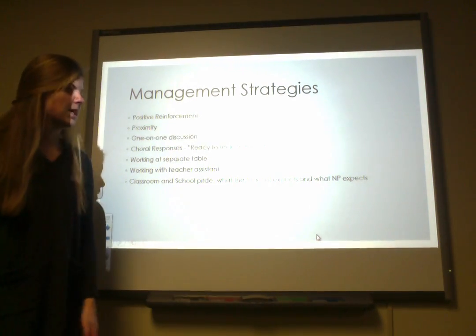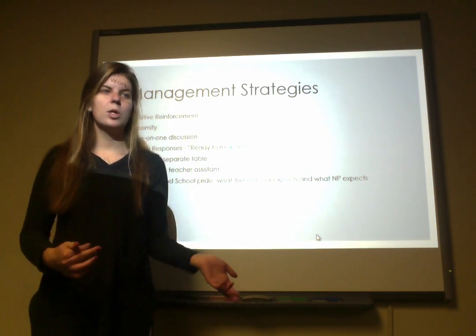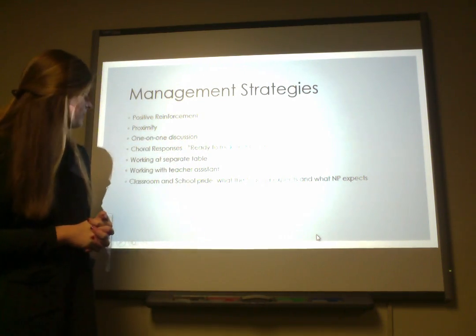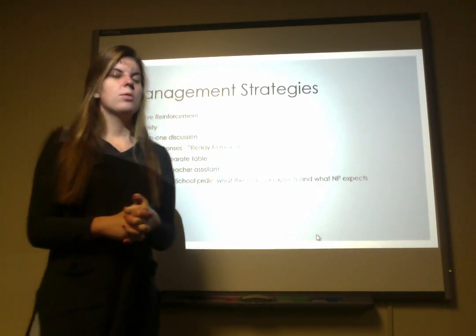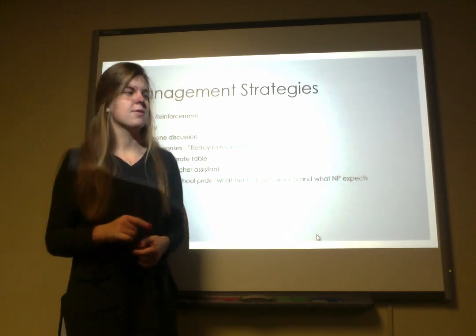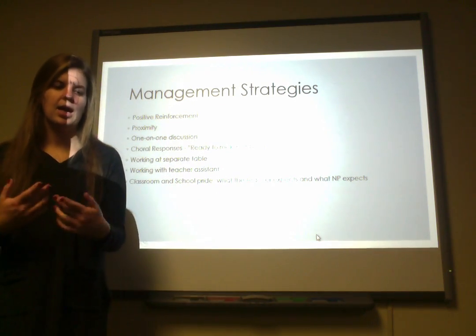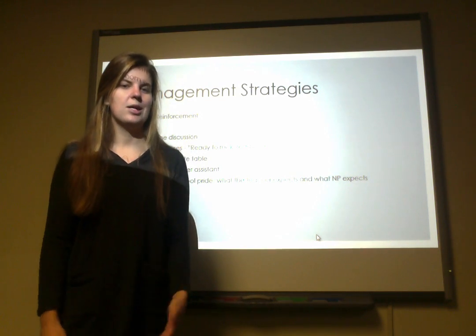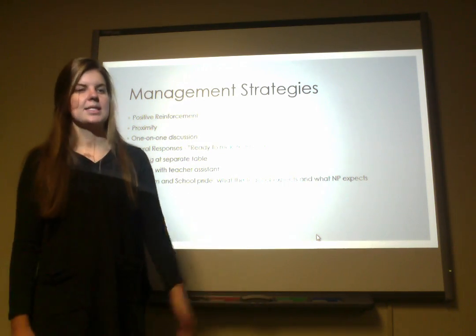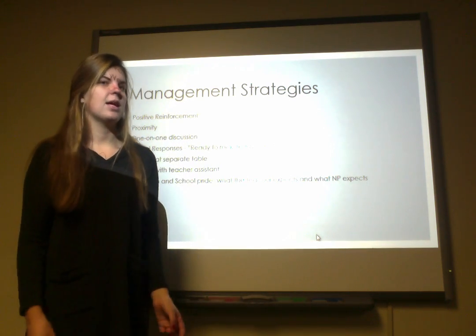For management strategies, she mainly used a lot of positive reinforcement. They didn't have a clip system or anything, but just reinforcing good behavior worked really well. She used a lot of proximity — standing really close to a kid who was acting out or tapping them on the shoulder so they'd recognize they needed to behave. She also used one-on-one discussions if a student was misbehaving, bringing them aside and saying this is what you're doing wrong and what you need to do better. Choral responses also worked well to get the whole class back on task if they were talking or misbehaving.